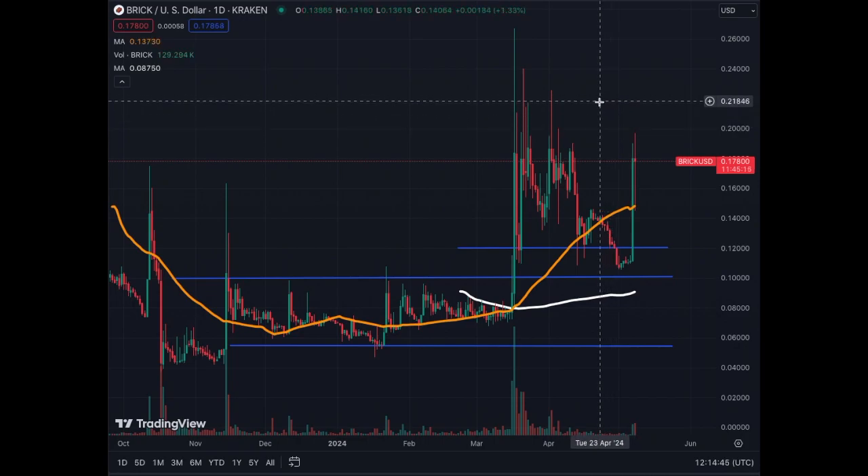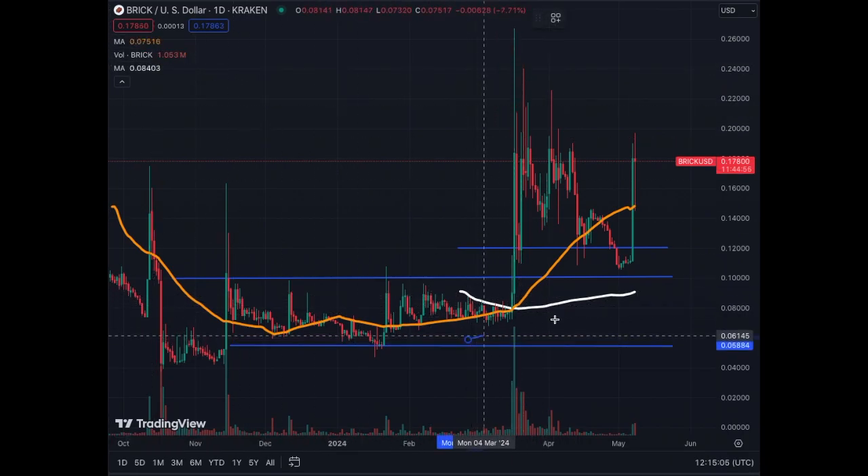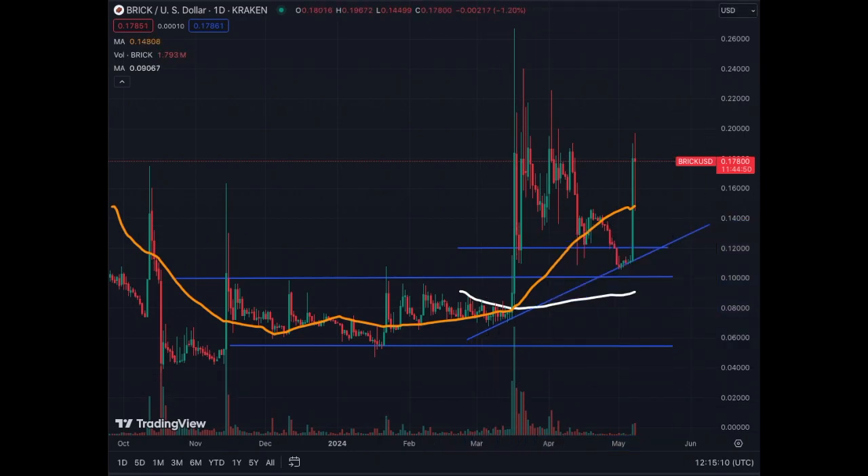We have resistance at 20 cents, 22, 24, and 26 cents. Above 20 cents there are only wicks, so very little volume was traded — I would be surprised if there's significant resistance there. If we break above 20 cents, watch out, we could go a lot higher. Somebody bought a lot of coins and now the uptrend is confirmed, because we have two bases here and we can draw the trend line — up and to the right, bullish.